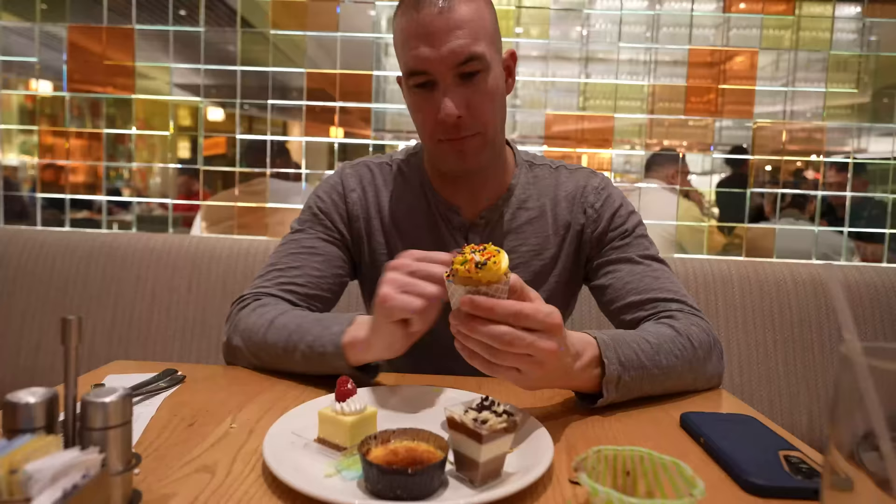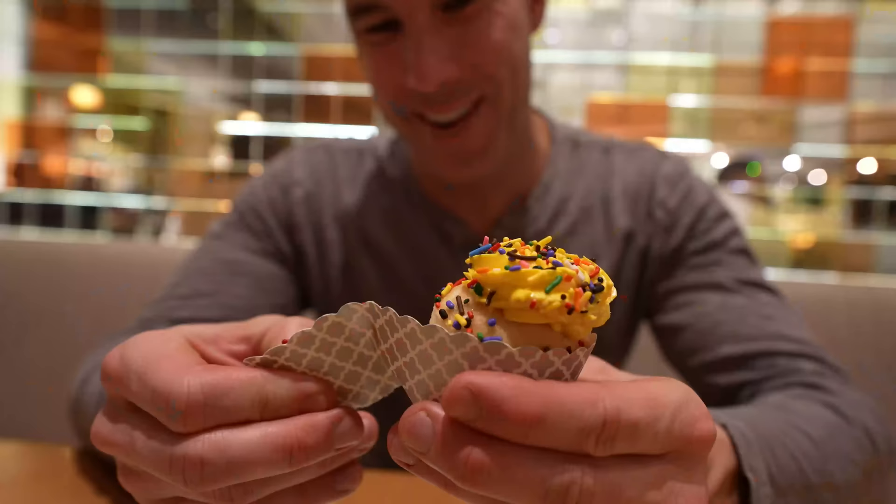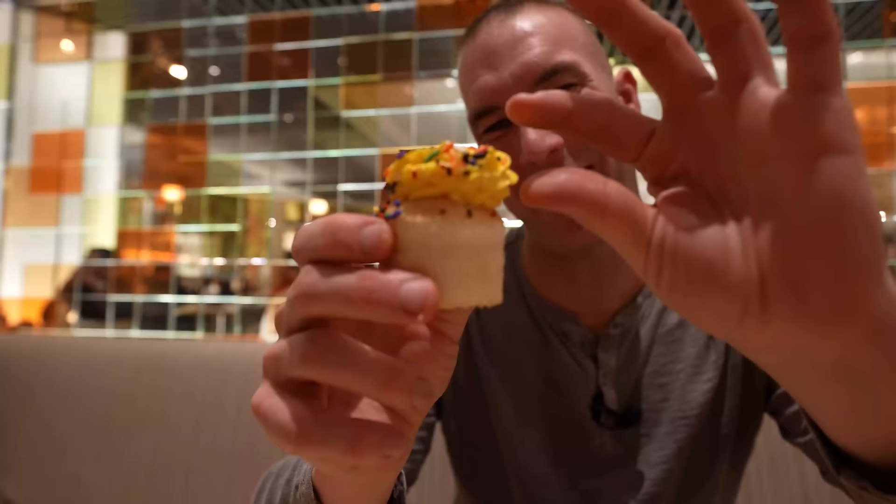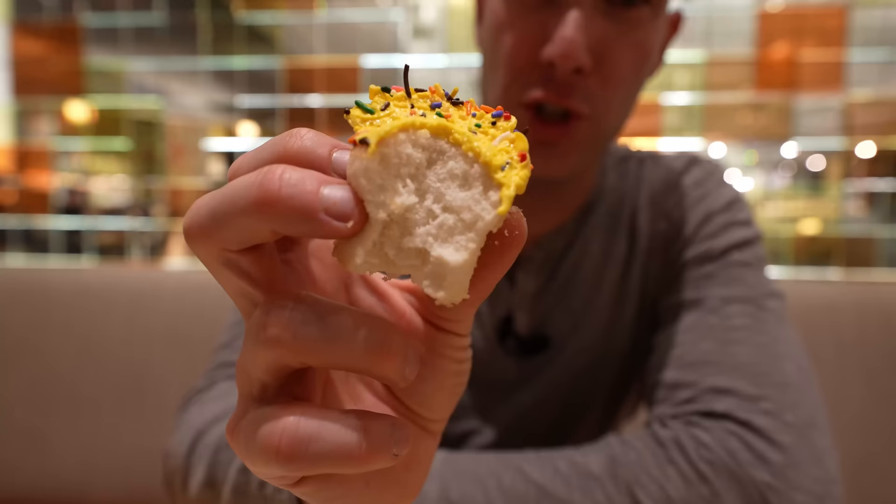I'm going to try the cupcake next. This makes me think of when you're in elementary school and some kid has their birthday and they bring cupcakes to class. The frosting is almost as high as the bread itself. The cupcake bread is nice and soft — this container probably helps keep it soft so the air doesn't dry it out. Plenty soft cupcake, plenty of frosting and sprinkles. It will give you that sugar high if you were looking for it.